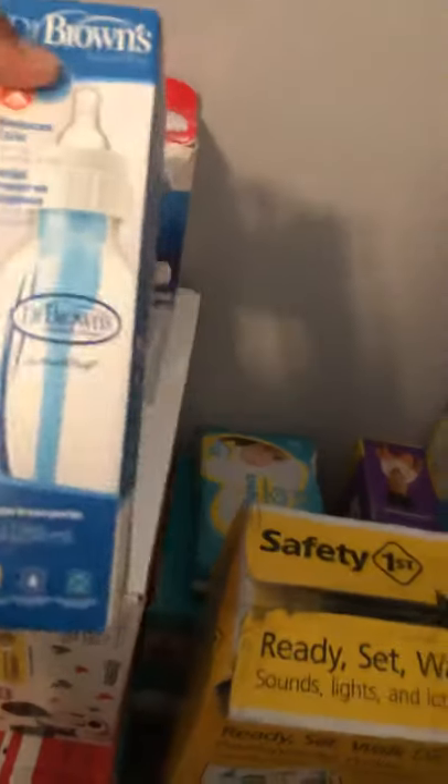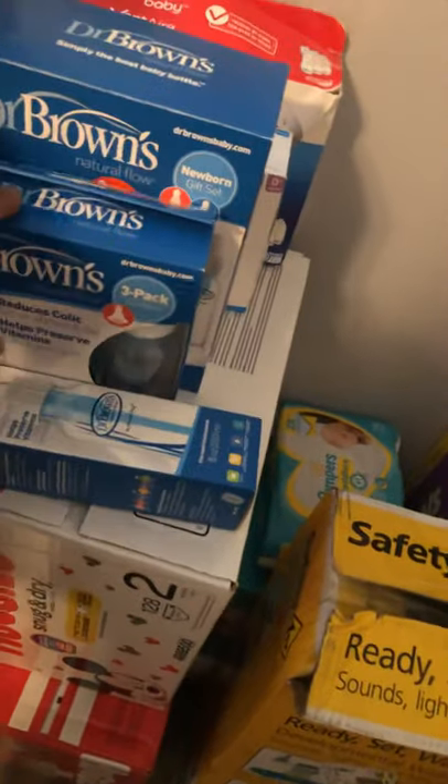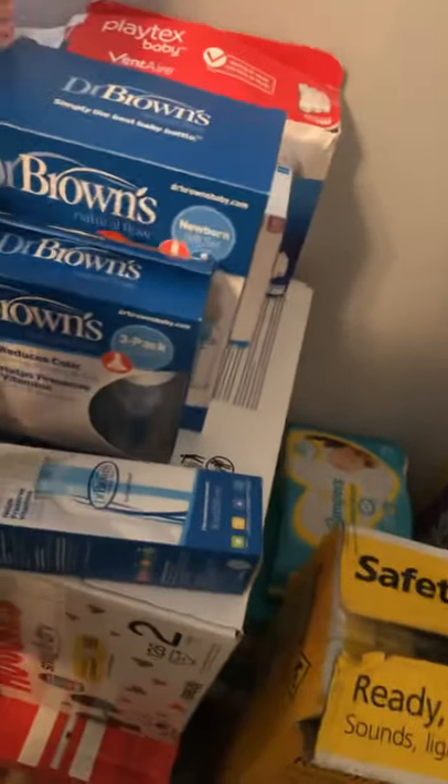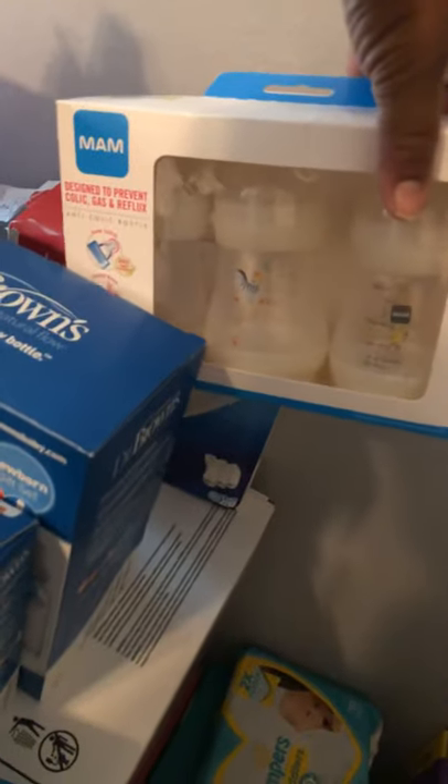I have bottles — Dr. Brown. Everyone's been telling me to get these because they reduce colic, so I'm going to be stocking up on these. I also have some Mam bottles and Playtex bottles as well. Can't wait to use those.